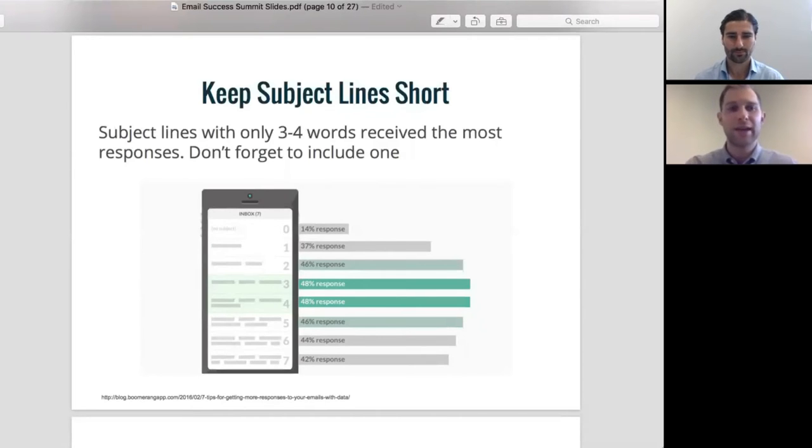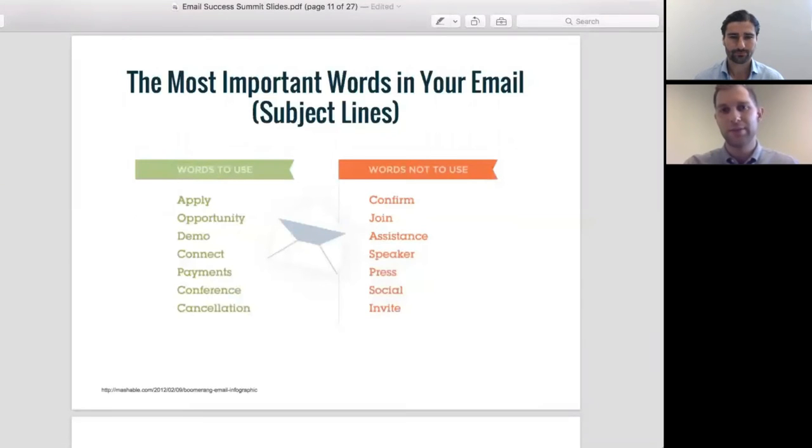The second thing is what should you include in your subject line? We did some analysis on emails that get the most opens and what words were common in those emails. Words like 'opportunity,' 'demo,' and 'connect' tended to get more opens than words like 'join,' 'assist,' 'confirm,' and 'impress.'